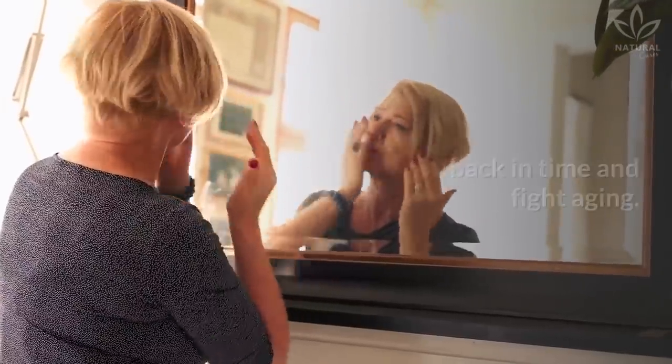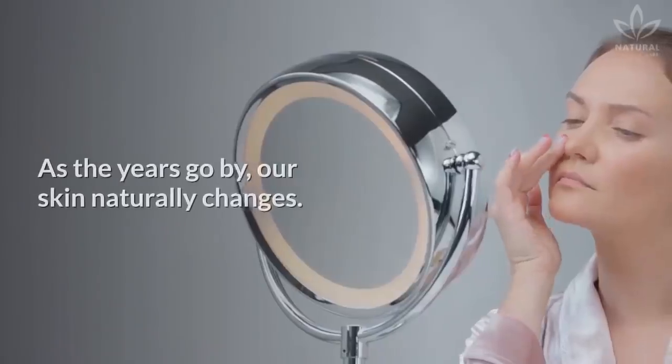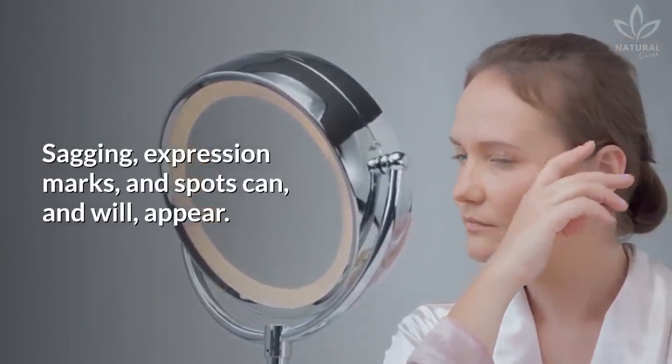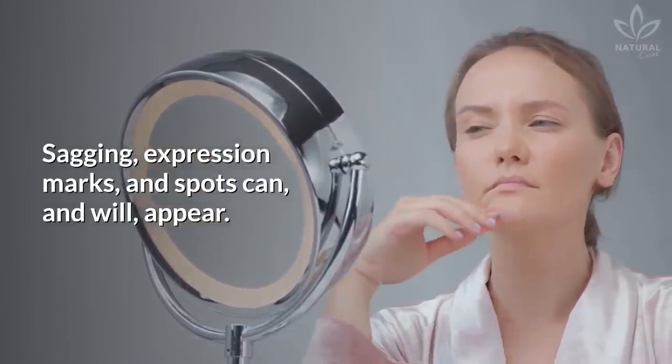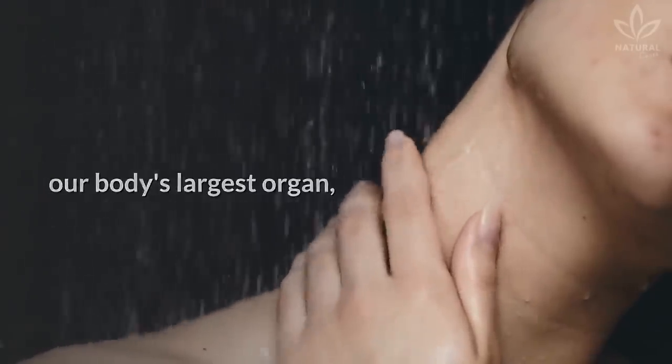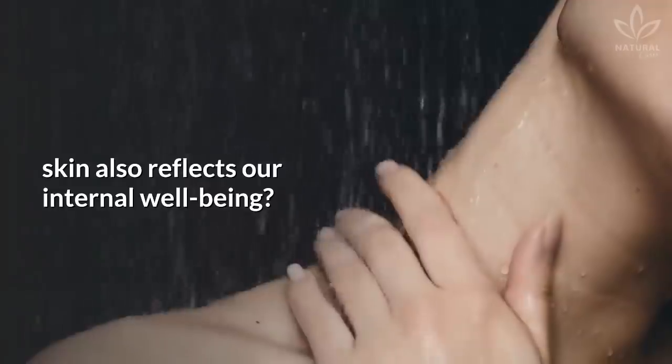There is no magic formula to go back in time and fight aging. As the years go by, our skin naturally changes. Sagging, expression marks, and spots can and will appear. But did you know that besides being our body's largest organ, skin also reflects our internal well-being?